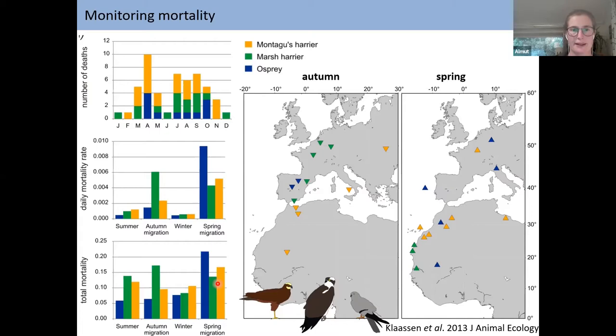Finding dead birds on migration is of course a sad story. One interesting case involved a satellite-tagged female from Denmark named Iben, who is also present at this conference. We found her in the northern region of the Sahara Desert in Morocco and discovered she had been predated by a desert fox — not starvation, but predation during her spring migration.